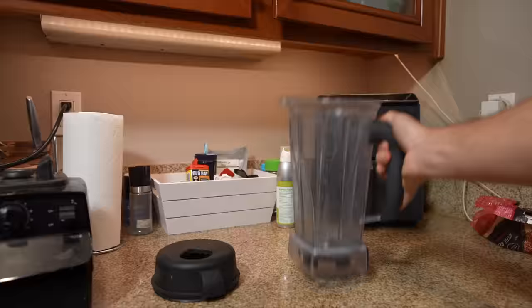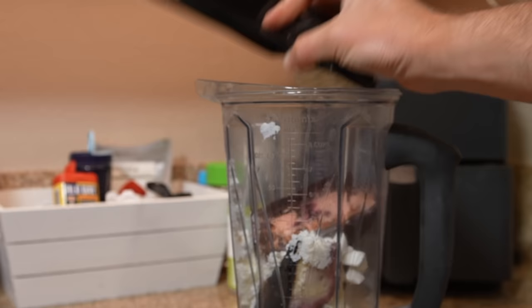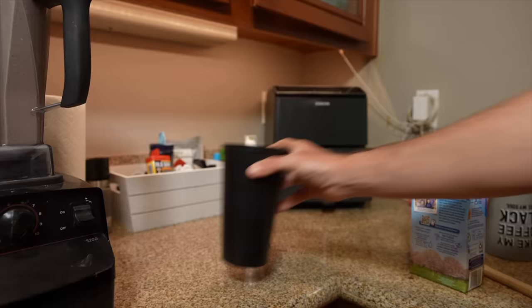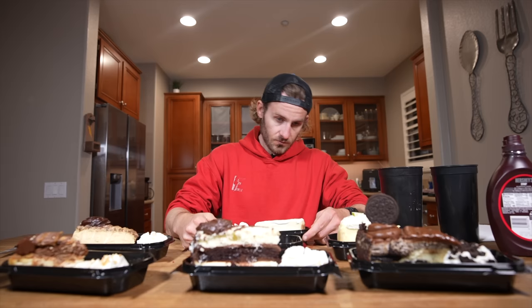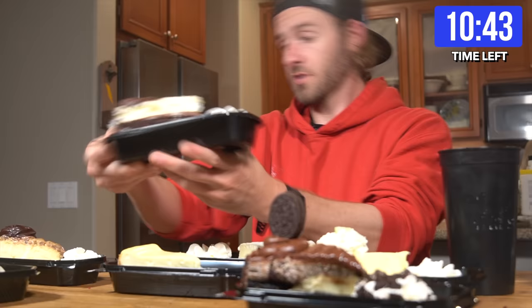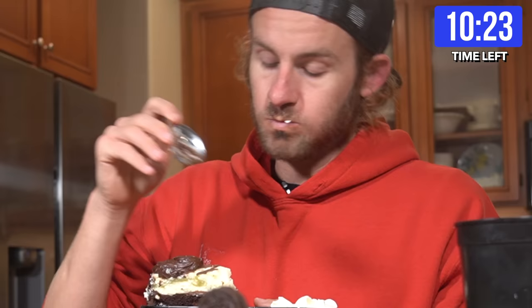Desperate times call for desperate measures. With my limited stomach space, the only real shot I had at completing the challenge involved taking a few cheesecakes along with some almond milk and blending them all up to create cheesecake shakes. I literally have about 12 minutes left in this entire challenge. This is meal number four. Within the first few seconds, I realized the shakes were a thousand times more dense than I thought they would be. That cheesecake is down.